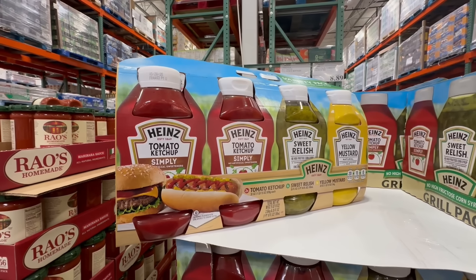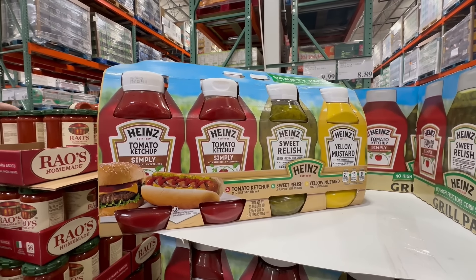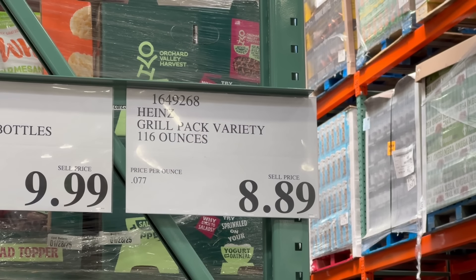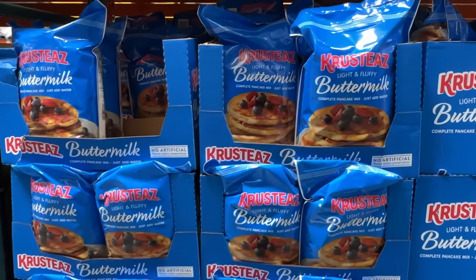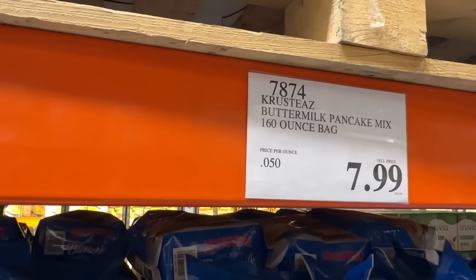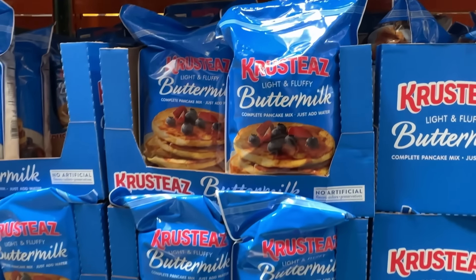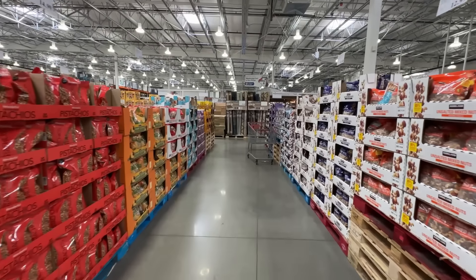We love these Teton Waters Ranch Polish sausages made from grass-fed beef, or these Amy Lou Apple and Gouda chicken sausages. Costco also has a great selection of seasoning mixes — we like these Kinder seasonings, particularly the blend, which is a simple salt, pepper, and garlic mix. We put it on pretty much everything that hits the grill, and you can't make it yourself for any cheaper. This Heinz Grill pack has two bottles of their Simply Ketchup — corn syrup-free — a bottle of mustard, and a bottle of relish. It ranges wildly in price elsewhere, as much as $25. The cheapest competitor is Sam's Club at $9.86, but Costco sells it for a dollar less.